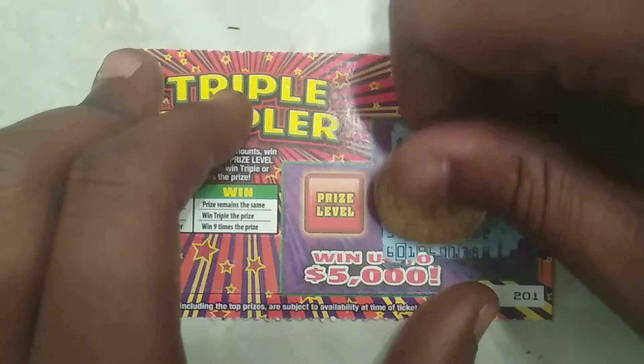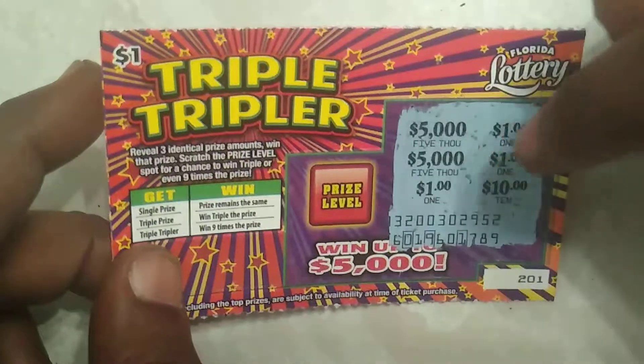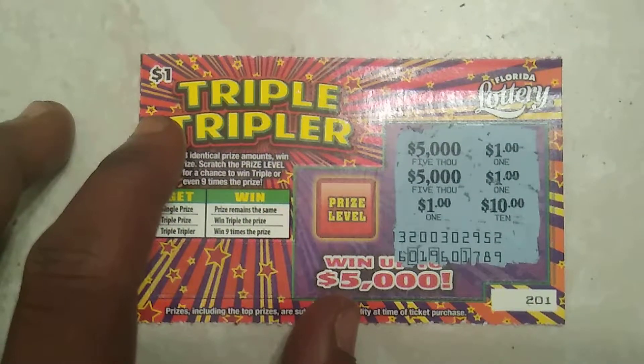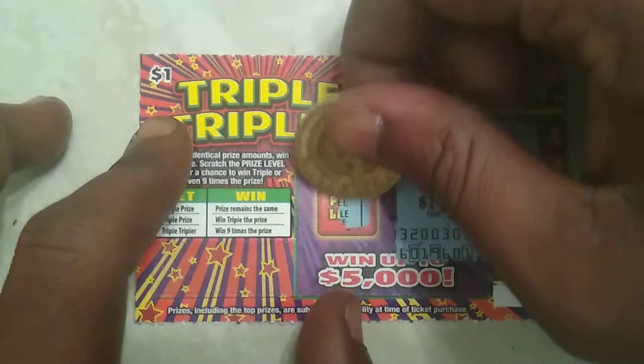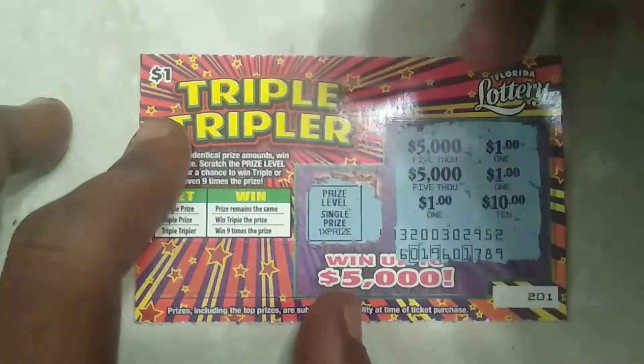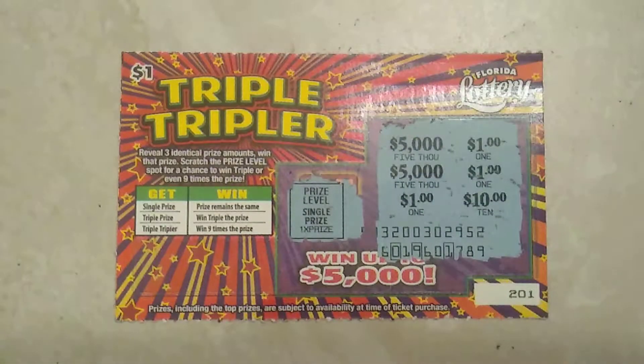I seen it coming when I saw that. So as you can see, on ticket 201 I had three 5,000s — if I had one more I could have won that plus whatever the price level is. But I got three one-dollar symbols, so that's one buck. Let's check the price level... the price level is a single prize only. I'm so hurt — it's only a single prize, so it's only a buck. I'll take it.